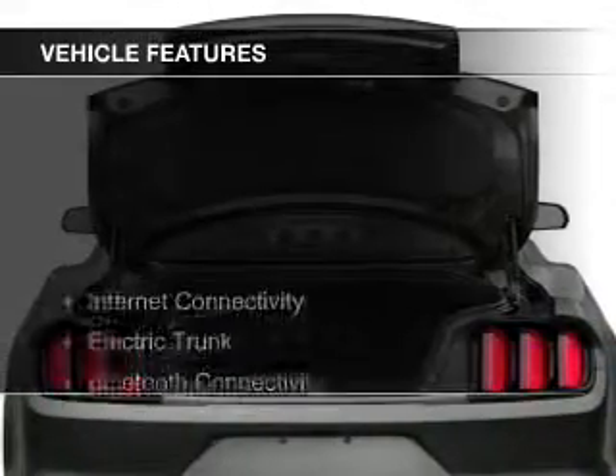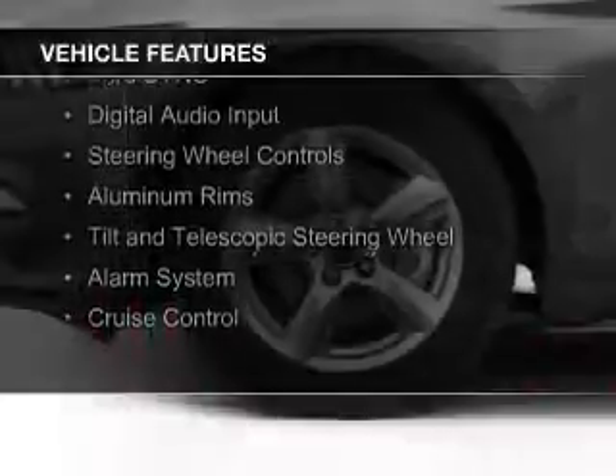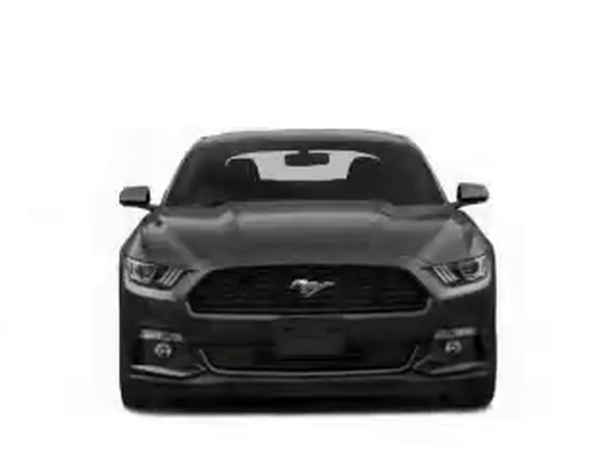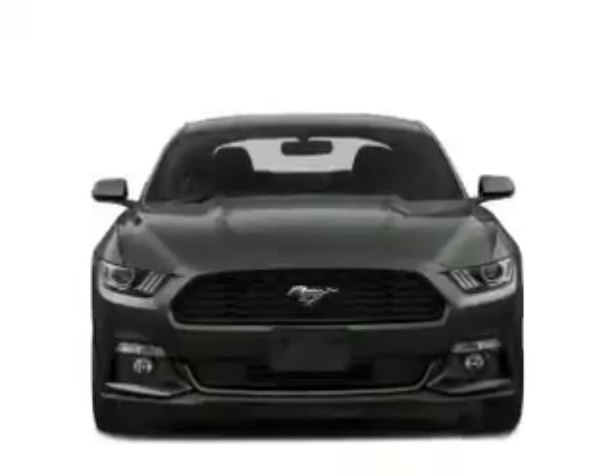The features include internet connectivity, electric trunk, Bluetooth connectivity, Ford Sync voice activation, digital audio input, steering wheel controls, aluminum rims, a tilt and telescopic steering wheel, an alarm system, and cruise control.